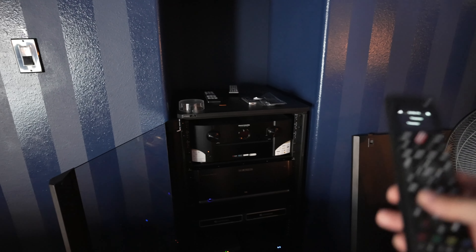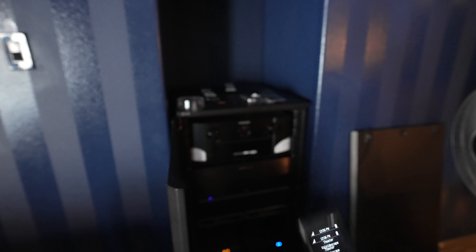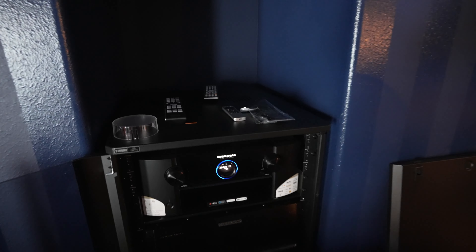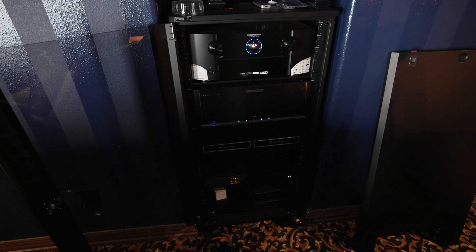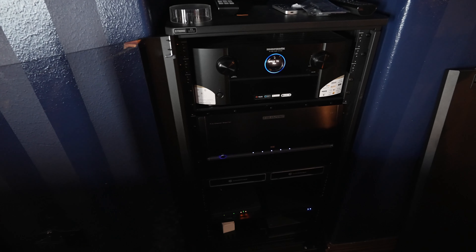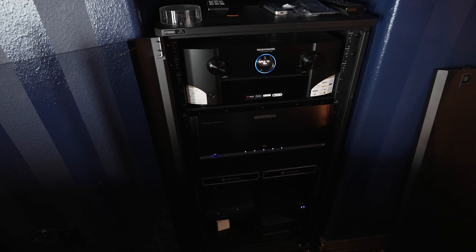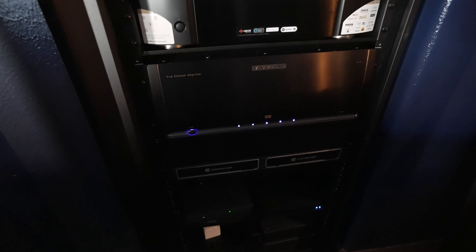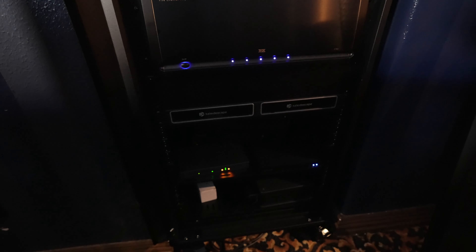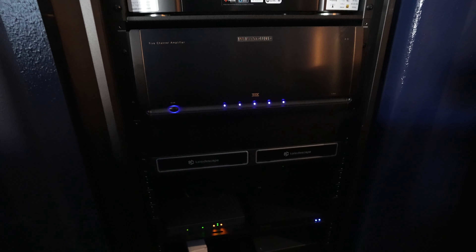This is a really easy and intuitive control system — you basically just tell it what you want to watch, like Kaleidoscope, and everything turns on and comes to life. We have the Marantz 7706 processor — he didn't need Atmos in here, so going with a solid processor and a powerful amp was plenty. We're also doing the Parasound A51 five-channel amplifier — I love this thing, I personally used it in one of my own theaters at home.